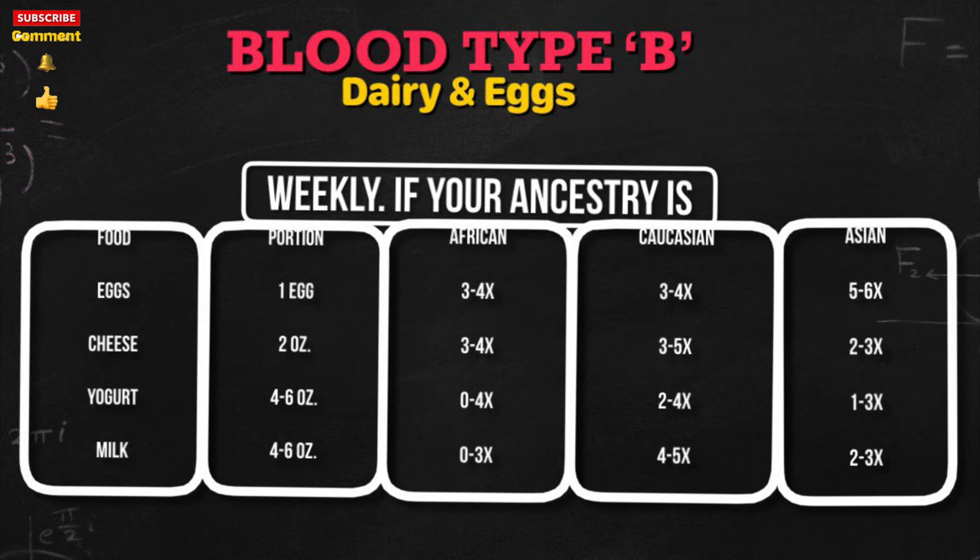The weekly portion size of dairy and eggs for your ancestry: Eggs — one egg. If you're African, three to four times per week; Caucasian, three to four times; Asian, five to six times. Cheeses — two ounces: African three to four times, Caucasian three to five times, Asian two to three times. Yogurt — four to six ounces: African up to four times, Caucasian two to four times, Asian one to three times. Milk — four to six ounces: African up to three times, Caucasian four to five times, Asian two to three times.